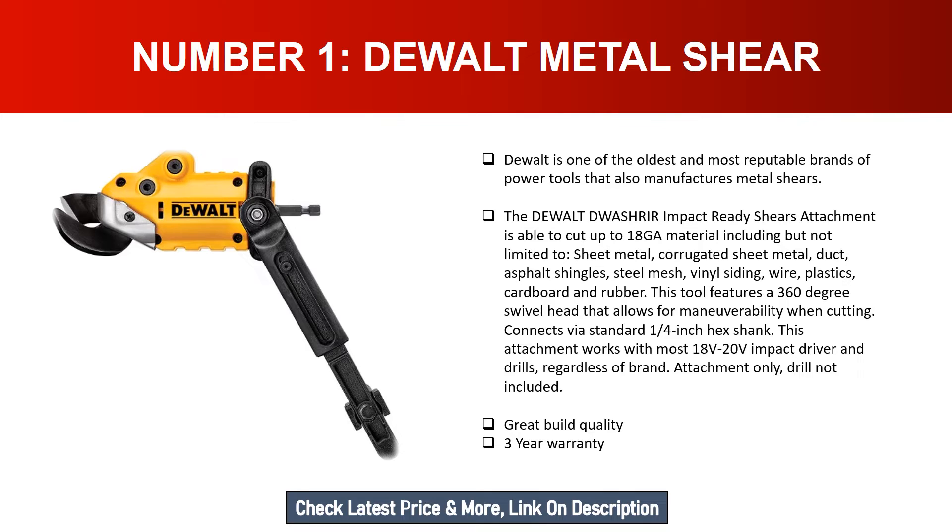This tool features a 360-degree swivel head that allows for maneuverability when cutting. It connects via a standard quarter-inch hex shank. This attachment works with most 18V and 20V impact drivers and drills regardless of brand — attachment only, drill not included. Great build quality with a three-year warranty.